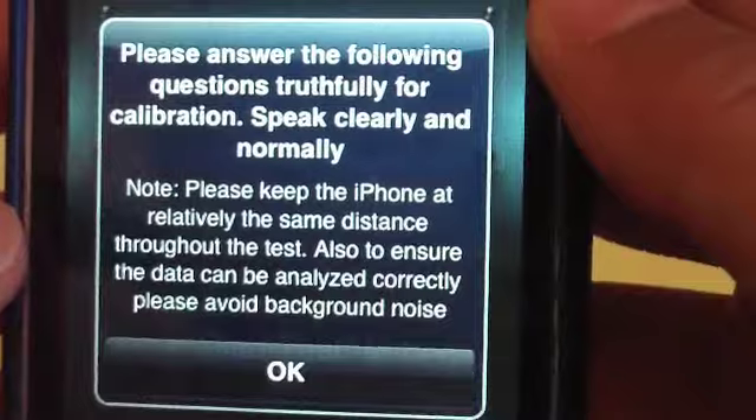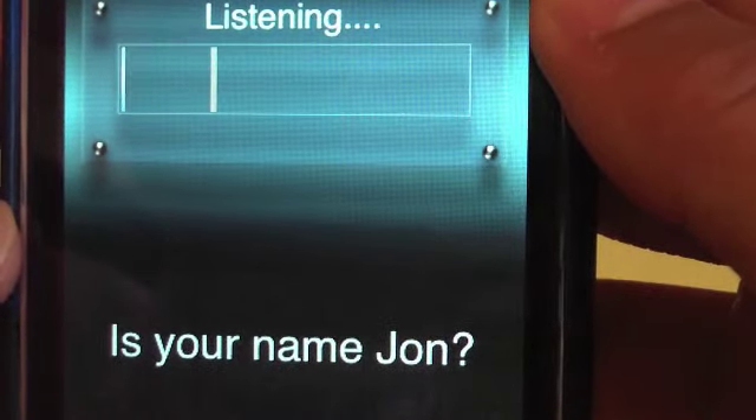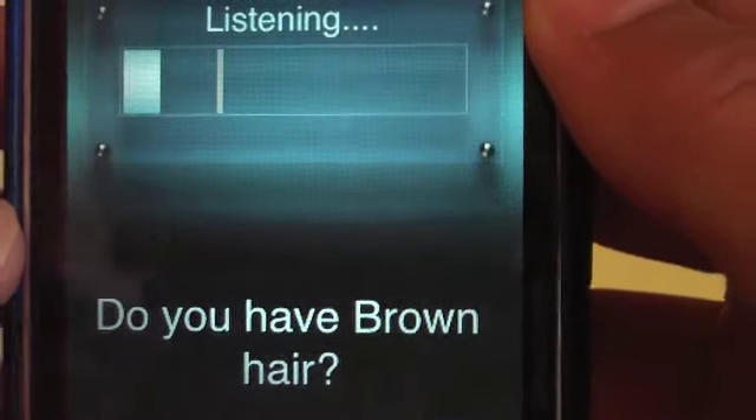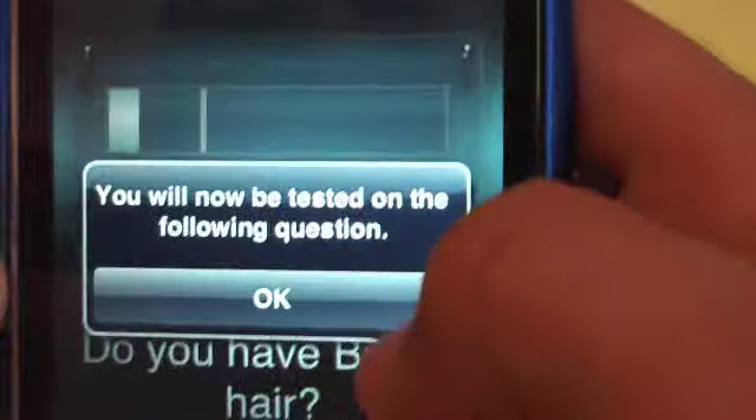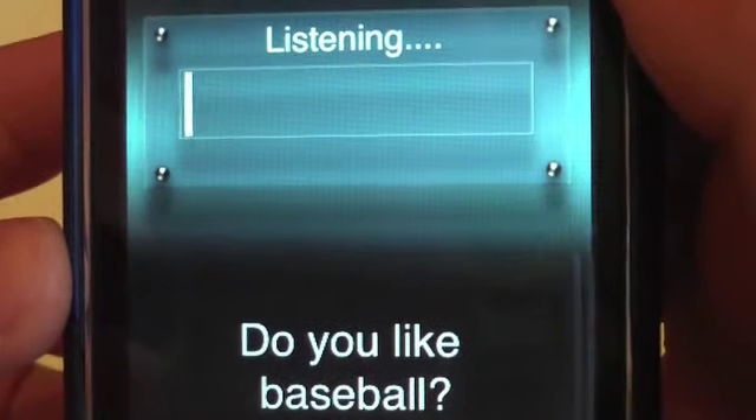Alright, let's start. I'm answering the calibration questions — No, No, Yes, No, Yes — and after I've done all that, now I'm going to actually have to answer the real question. Yes.